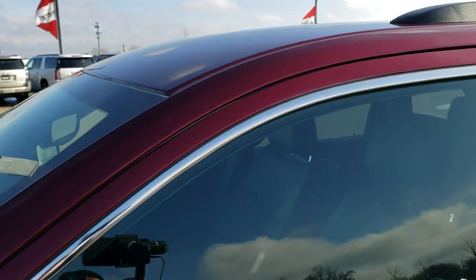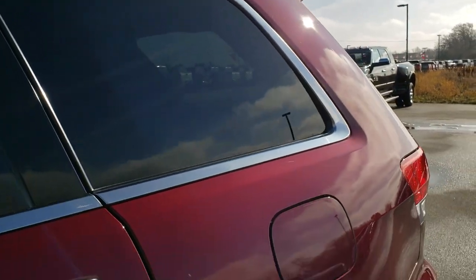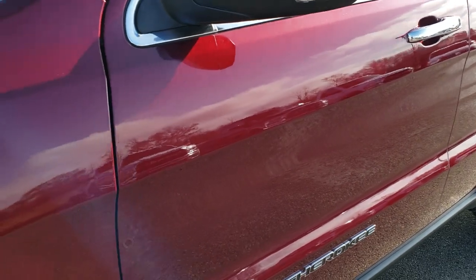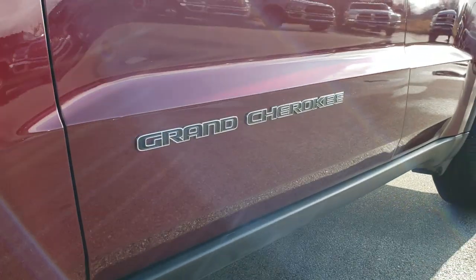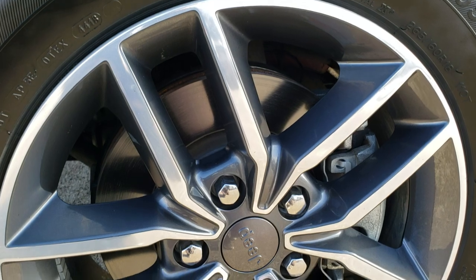We shoot all of our videos in 1080p, 60 frames per second. So if you have HD capabilities on your computer, tablet, or smartphone device, turn them on right now because it is like you're right here looking at the vehicle with me — definitely your best way to check out the quality and condition of the vehicle before seeing it in person, so you can make a smart buying decision from the comfort of your own home.